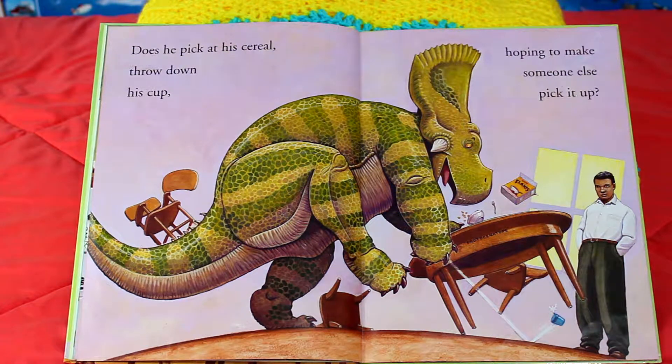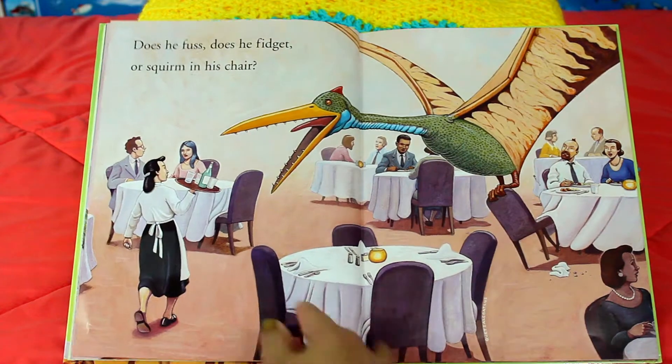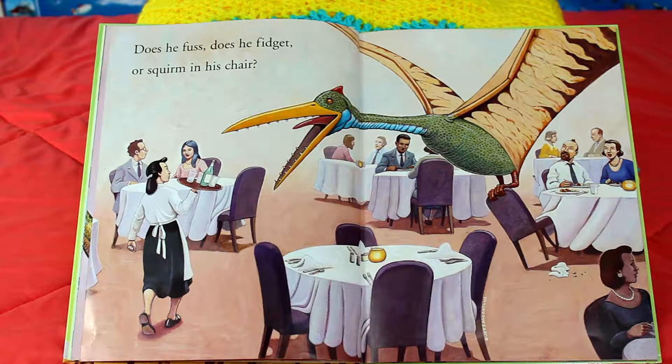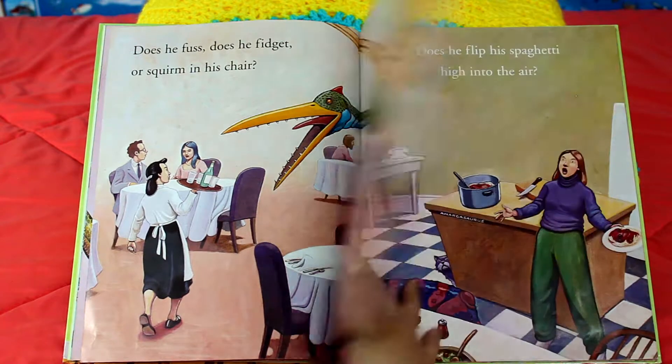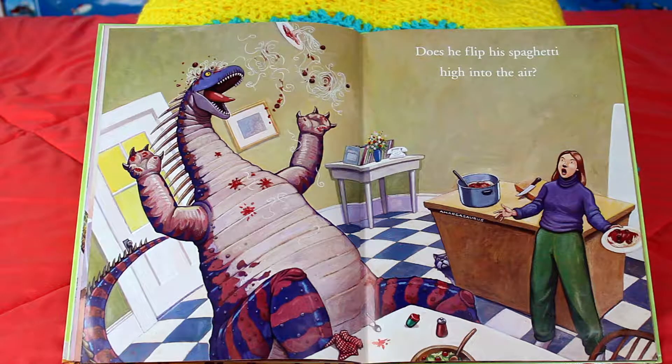Does he pick at a cereal, throw down his cup, hoping to make someone else pick it up? Does he fuss? Does he fidget or squirm in his chair? Does he flip his spaghetti high in the air?